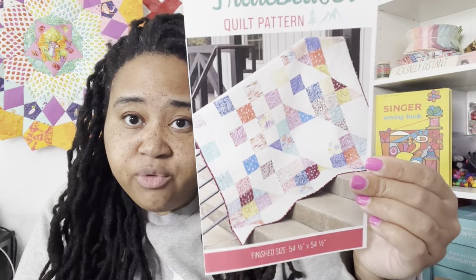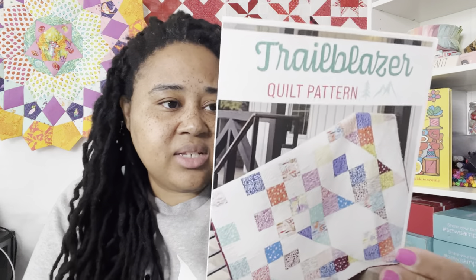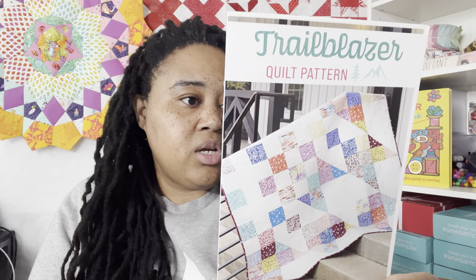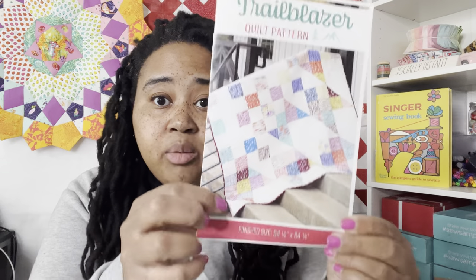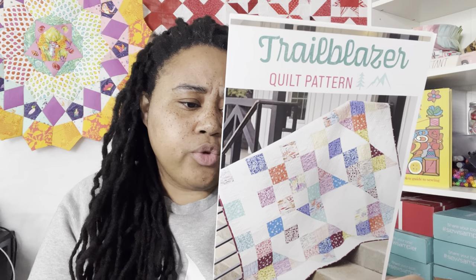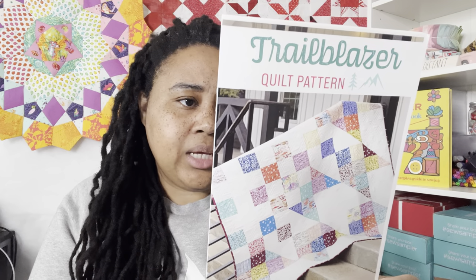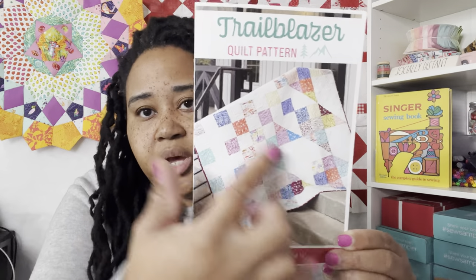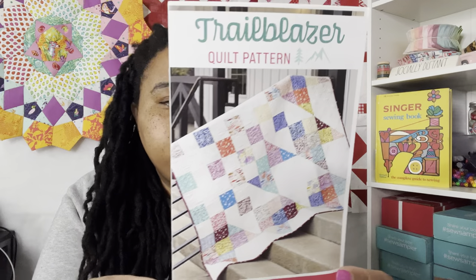It's cute — the color palette is a bit weird to me but the fabrics are cute. The pattern is called Trailblazer and the finished size is 54.5 by 54.5 inches, so it's like a throw size. Besides what they give you, you'll need two yards of background fabric, five-eighths yard binding, and three and five-eighths yards for backing. It's a simple, cute pattern with lots of squares and half-square triangles.